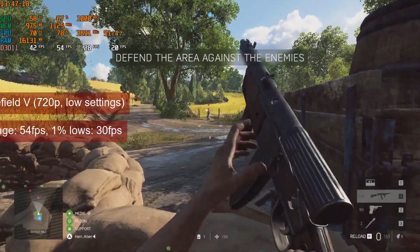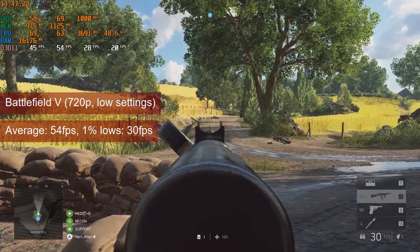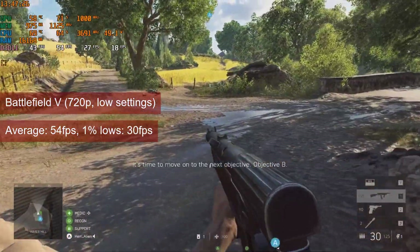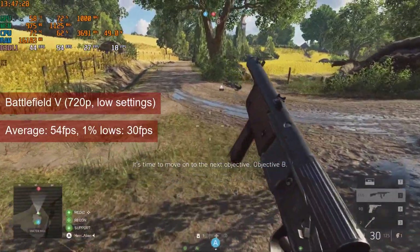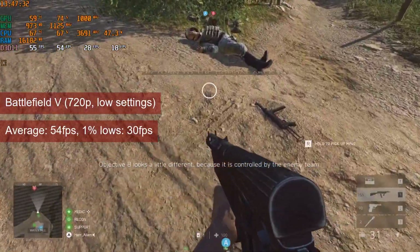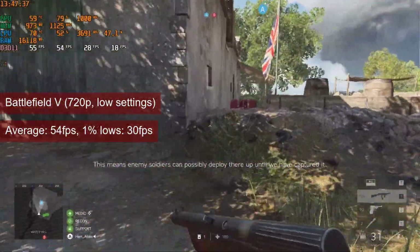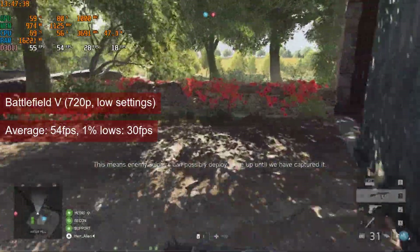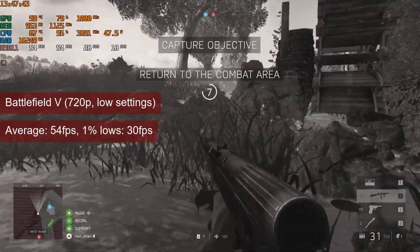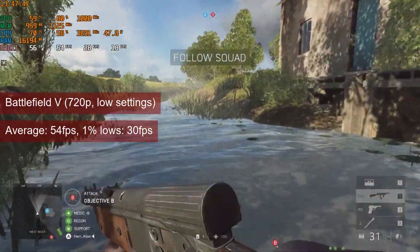For Battlefield V, the single player can be played at 720p low settings, with averages ranging between the 30s to high 50s and even 70s in air combat, and 1% lows hovering between 11 and even 49fps. The average in the multiplayer training map was around 54fps, with 1% lows of 30fps. Like with Warzone, but maybe even more so, this is enough to get your feet wet with the multiplayer experience.